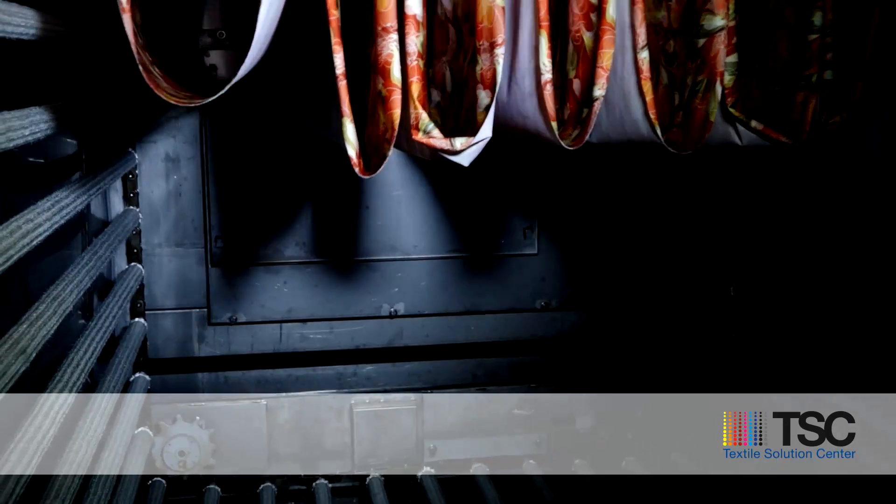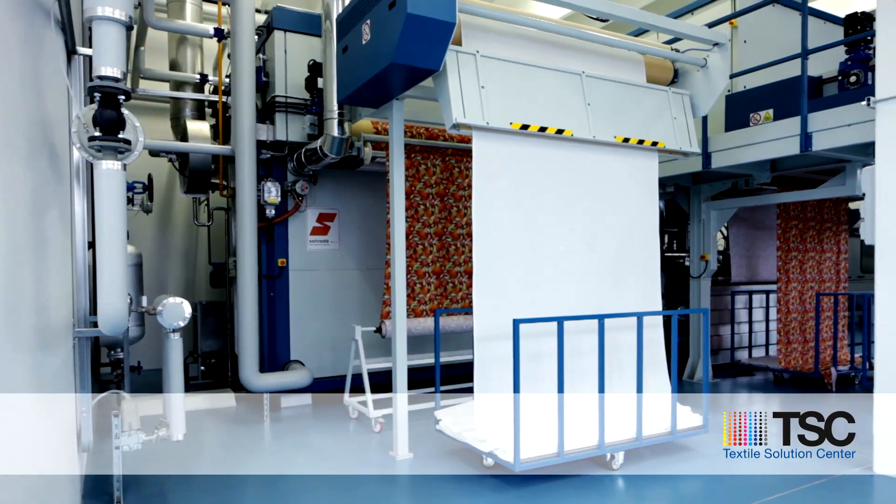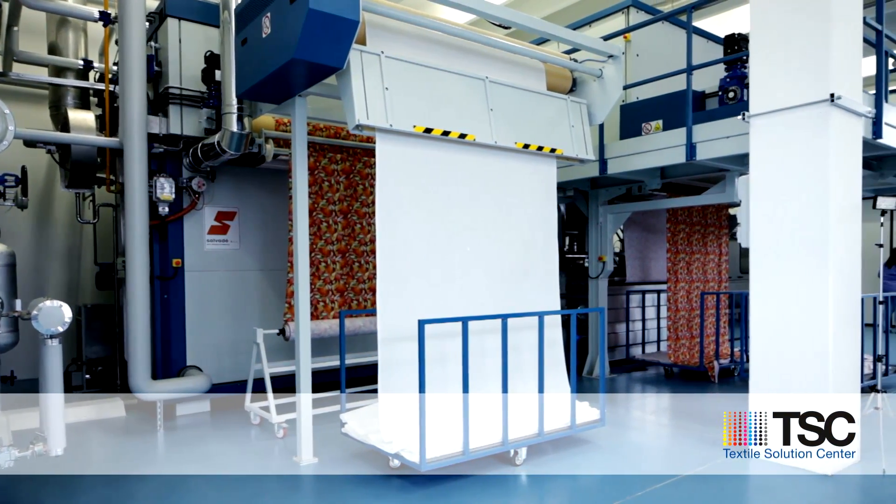As a result of the advanced industrial tools at your disposal, at Textile Solutions Center, creative ideas come to life and any problem can be analyzed and solved.